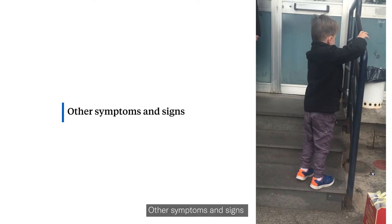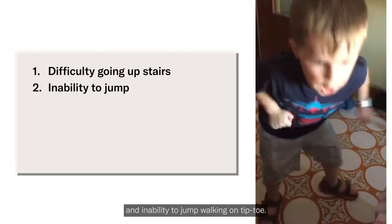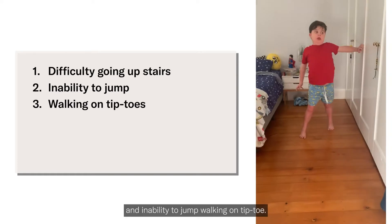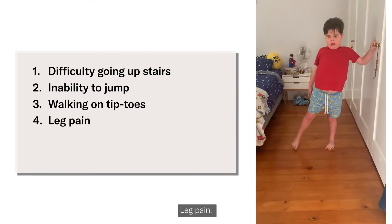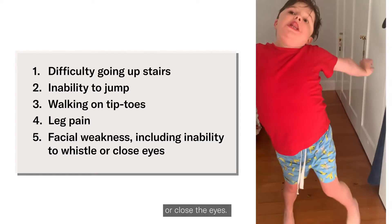Other symptoms and signs include difficulty going upstairs, an inability to jump, walking on tiptoe, leg pain, and facial weakness including an inability to whistle or close the eyes.